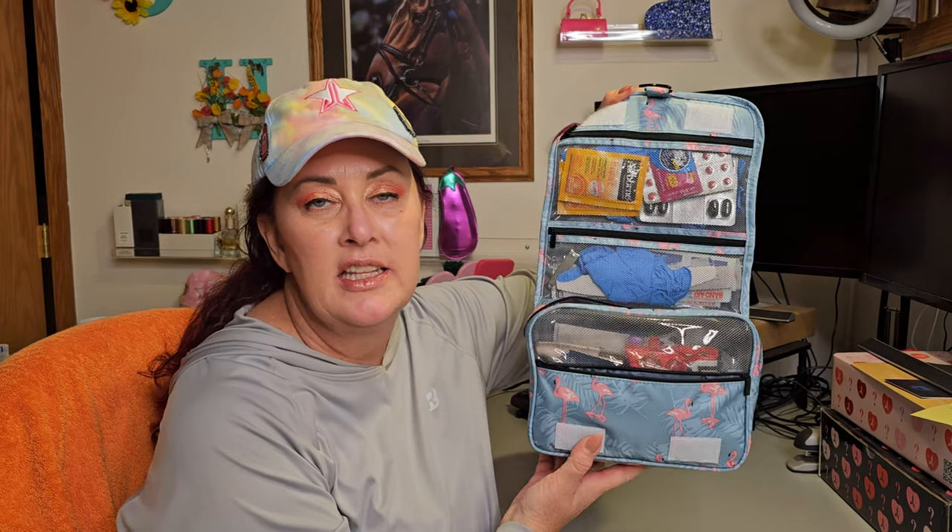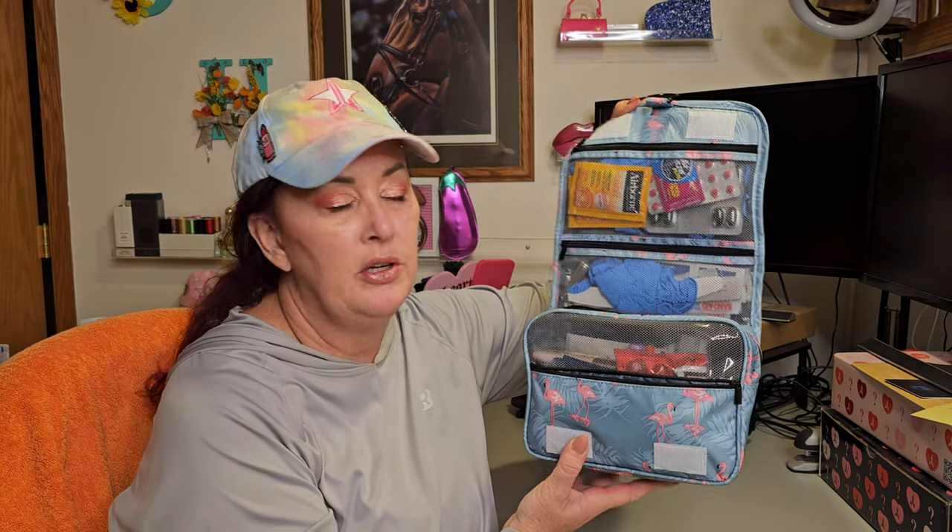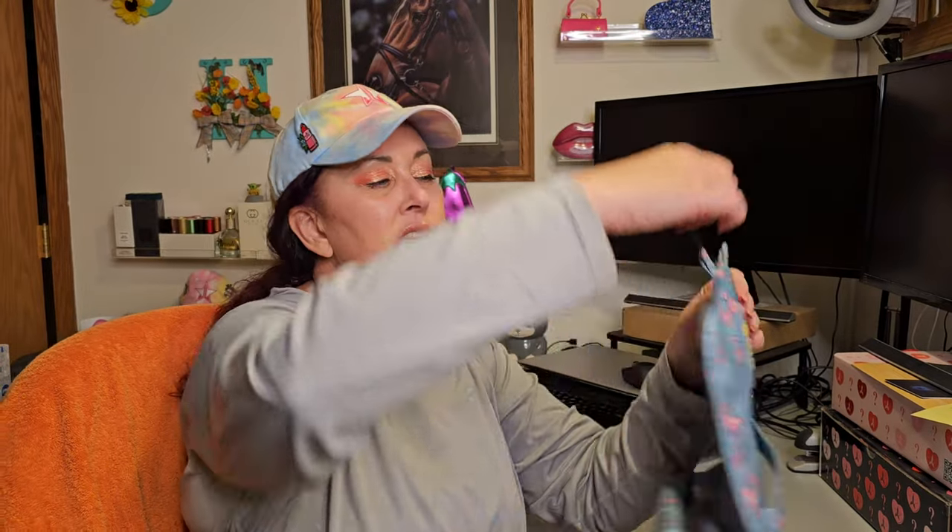The first thing I want to talk about is getting a pretty extensive first aid kit together. If you're going on a cruise that's five or more days long — or honestly, anywhere out of the country — I really recommend a first aid kit, especially if you have a family with you. I suggest getting one of these hanging caddy organizers. I have a couple of these; this one is my first aid kit. I got it on Amazon and I've linked it in my Amazon shop.